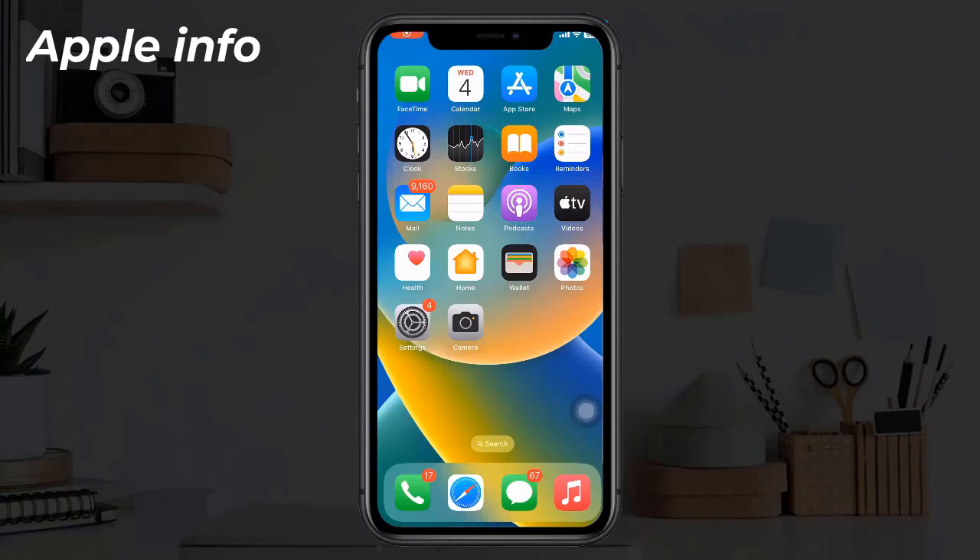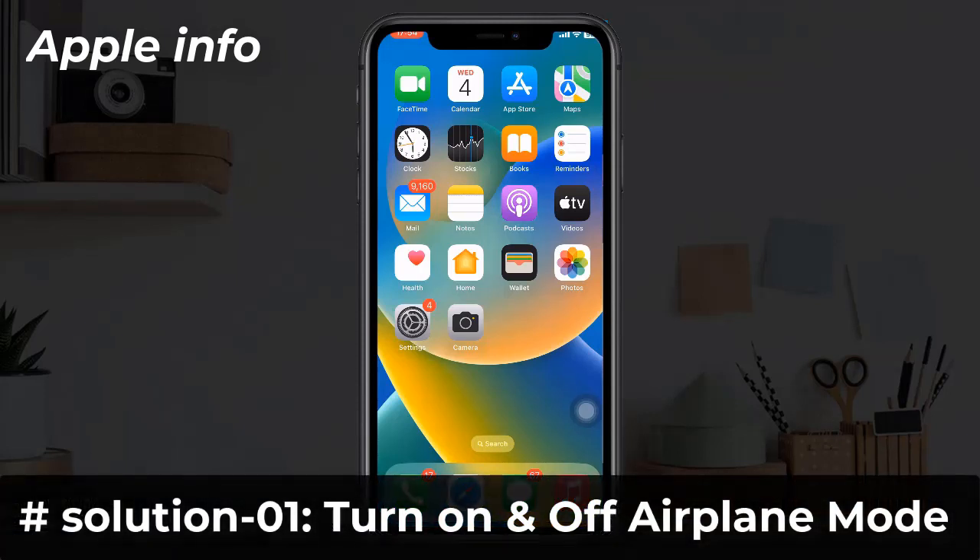Hello viewers, welcome back to my another video. Many iPhone users are reporting that 5G network is not working on iPhone since updating the iPhone. In this video I will show you how to fix this issue.